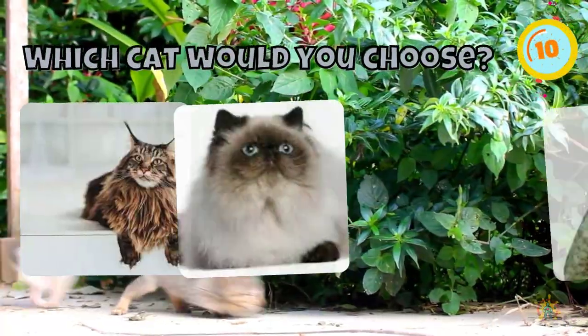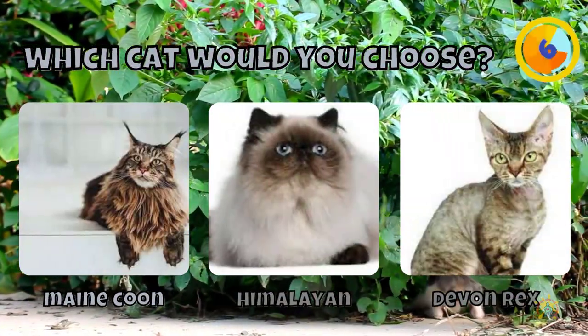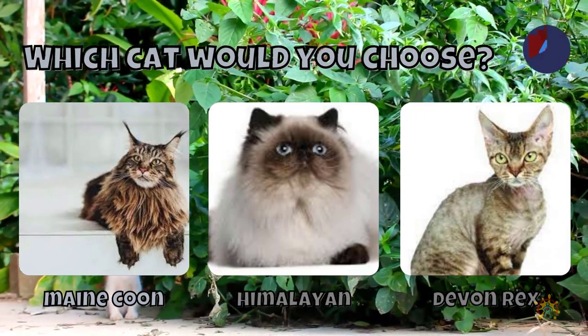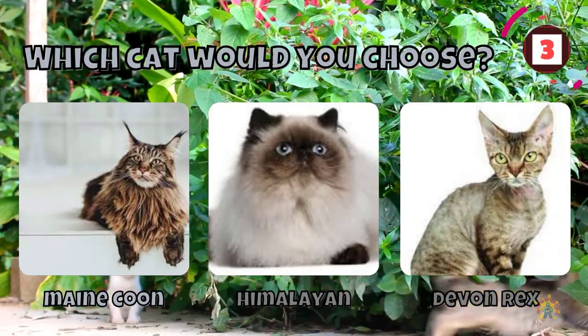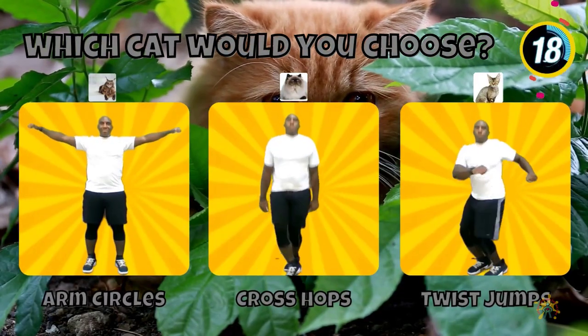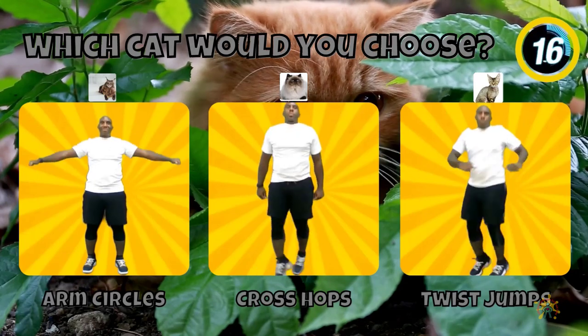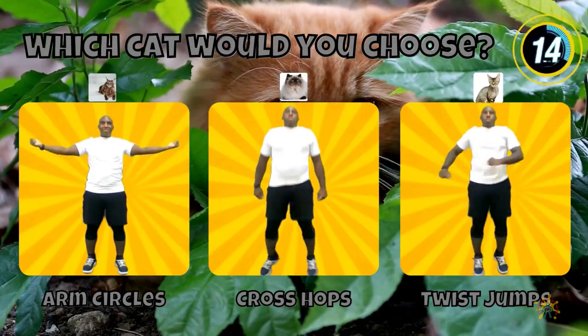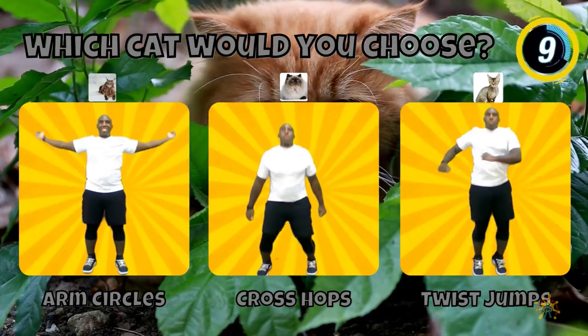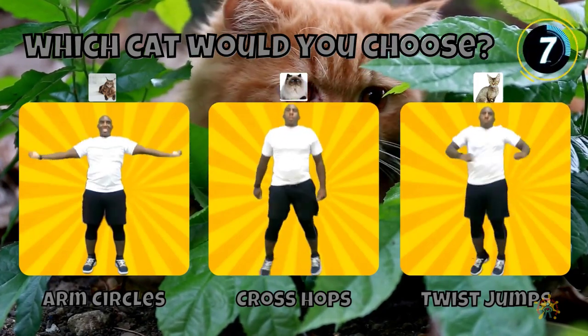Great! Would you choose a Maine Coon, a Himalayan, or a Devon Rex cat? If you chose a Maine Coon, do arm circles. If you chose a Himalayan, do cross hops. If you chose a Devon Rex cat, do twist jumps.